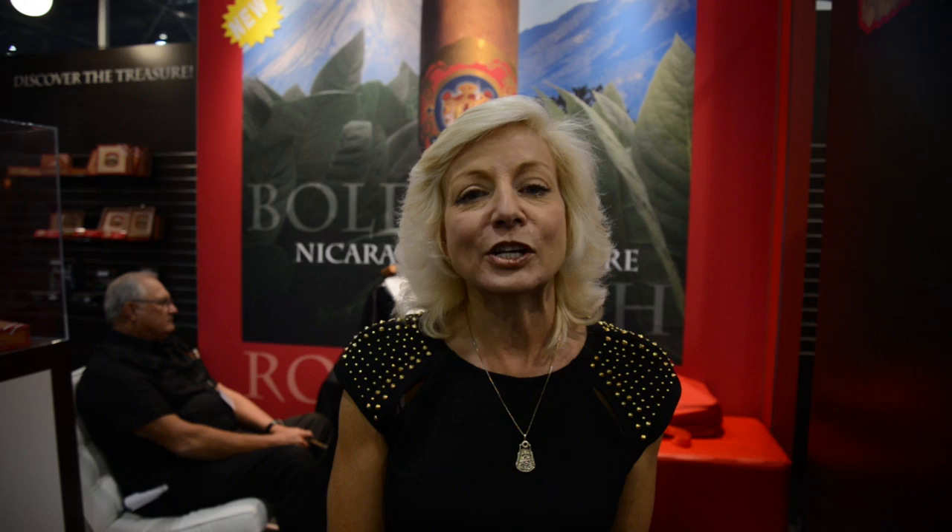Some of you may have heard of Juan Lopez in the past, and this is a brand new rendition of a very traditional and very famous cigar. This is a completely different Juan Lopez than you've ever smoked before. This cigar is made in Nicaragua at Agros Tobaccos under the direction of Omar Ortiz, and it's a completely 100% Nicaraguan cigar.